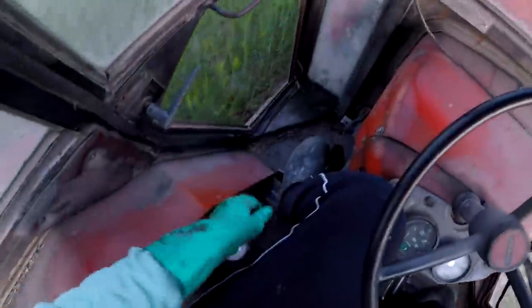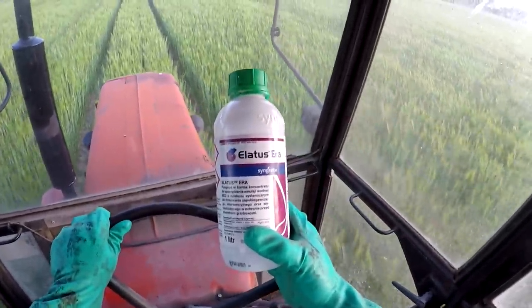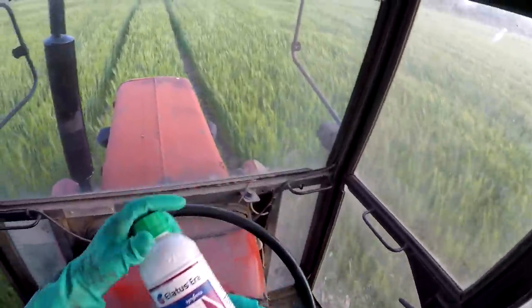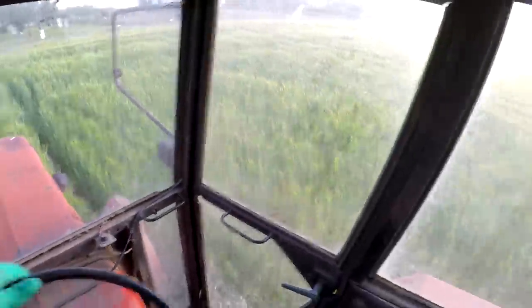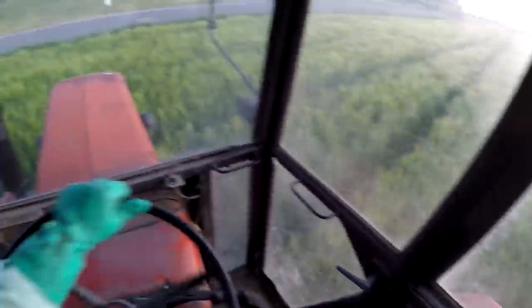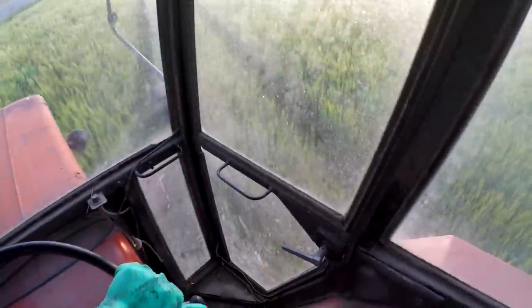Pryskamy dzisiaj czym? Zabieg T2, Elatus Era — bardzo dobry środek, zawierający solatenol, jeden z najlepszych środków na rynku, zabezpieczy nam nasz jęczmień. Do zbiorów tej trójki nie przewiduję kłopotów. Troszeczkę jeczmień nam, słuchajcie, dostał wody — niedawno 15 litrów poratowało całą sytuację.